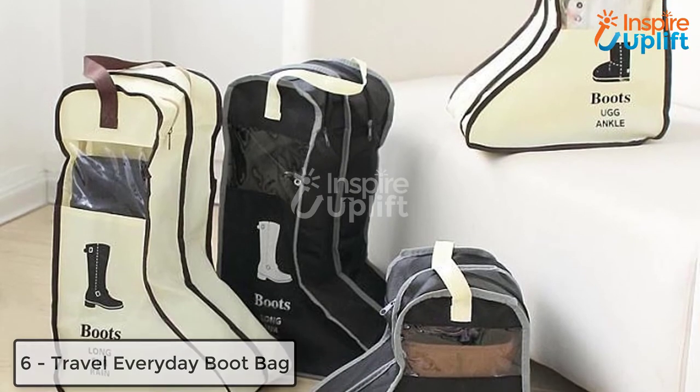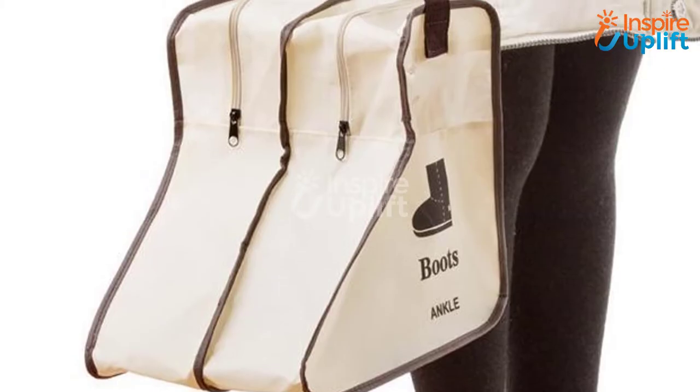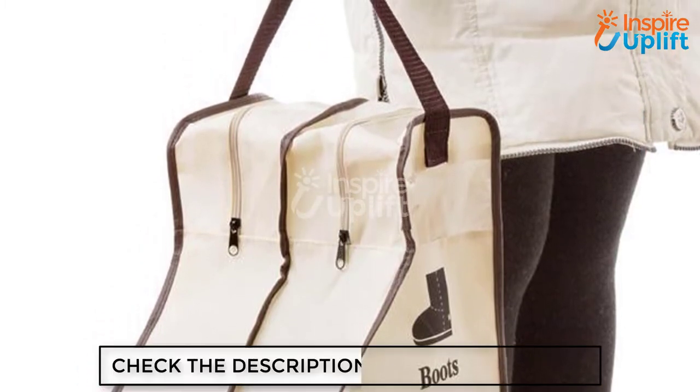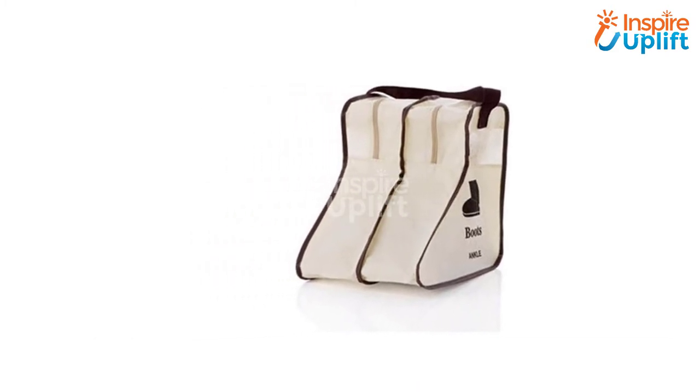At number 6 we have Travel Everyday Boot Bag. You might not want to ruin the condition of your lovely footwear. Keep your favorite pairs of long and short boots in these bags during long journeys. These bags are made of breathable material so they can protect your shoes for a longer time.